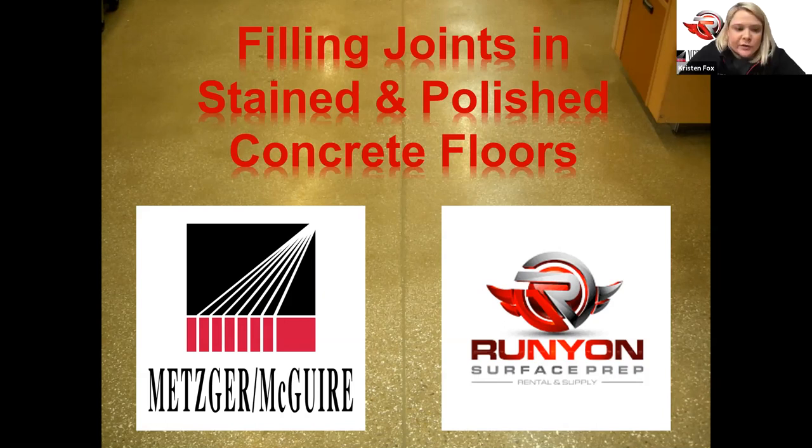We want to thank everybody for joining us in our second webinar. Today we have Scott Metzger, CEO of Metzger-McGuire Products. Vasco and I will be here as panelists. If you have questions, we're going to start a side chat bar so you can feed ongoing questions throughout the presentation, and at the end we'll have a Q&A session.